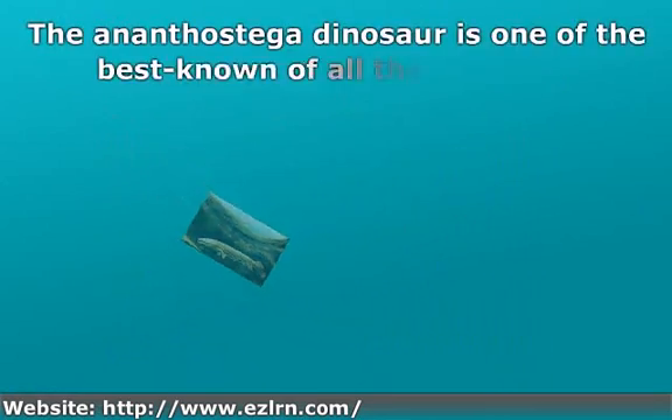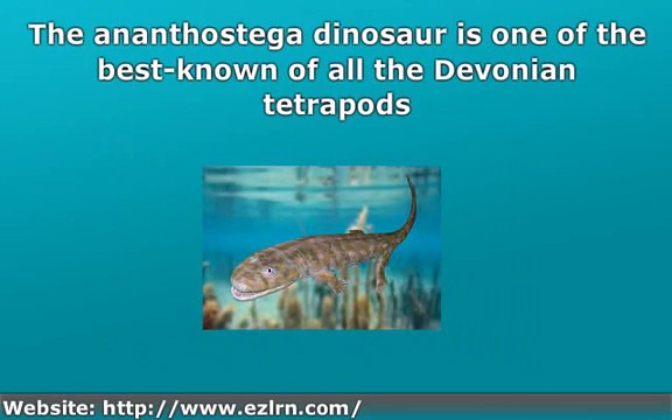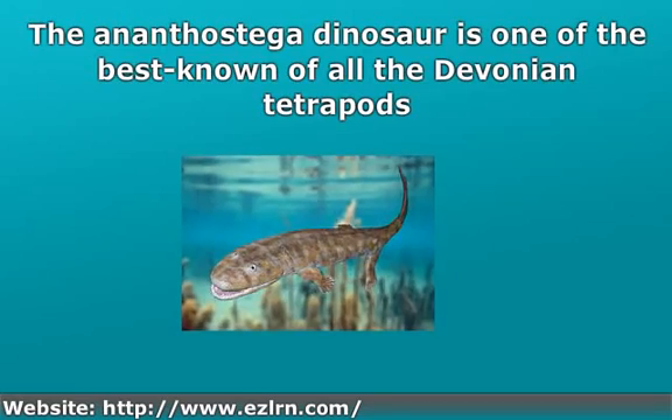The Acanthostega dinosaur is one of the best known of all the Devonian tetrapods. It is the first fish that climbed up out of the water and onto dry land.